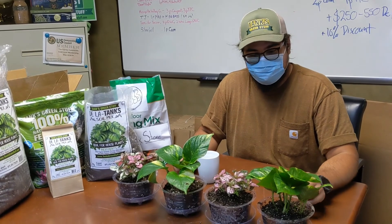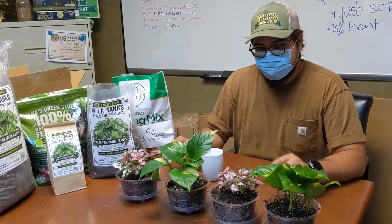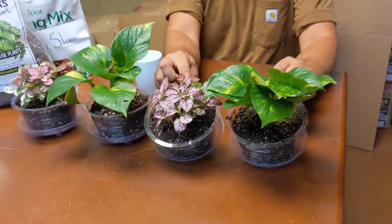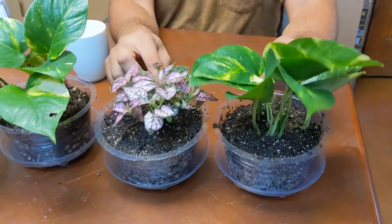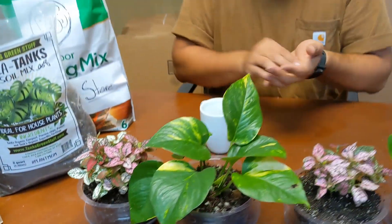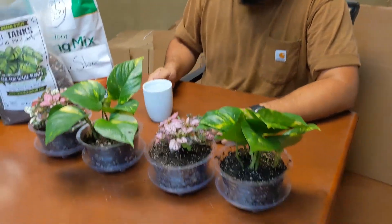All right, so we are back. We've got our little houseplants transplanted. These two here are transplanted in the big box store mix, and these two here are transplanted in the Della Tanks mix.